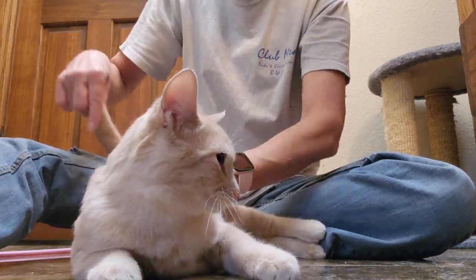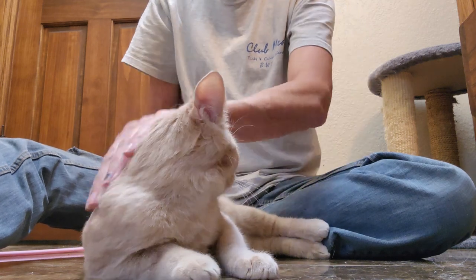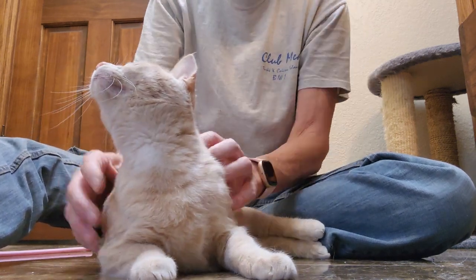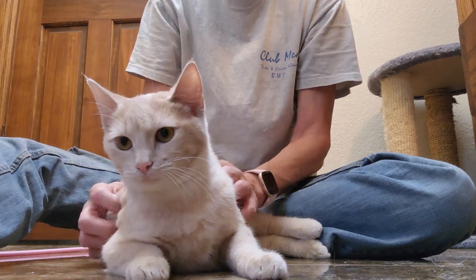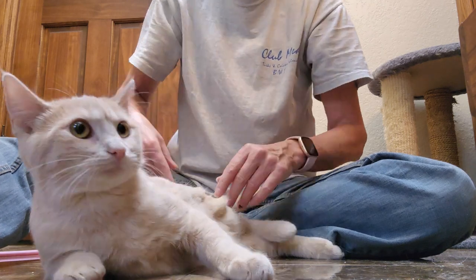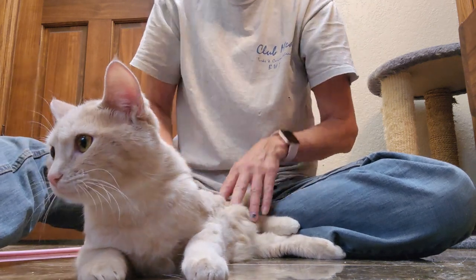So this is Sassy. If you stay tuned, you'll see a video for Sox, who right now is scratching on the ground, scratching her nose. Wonderful, healthy, two females — a great pair.